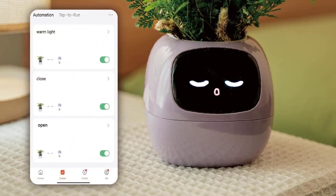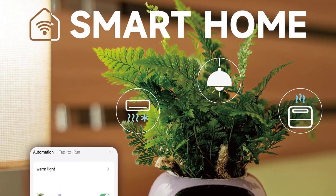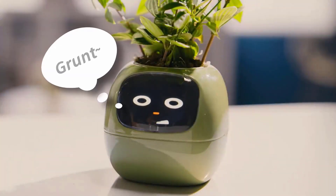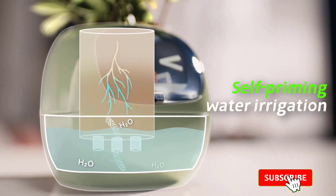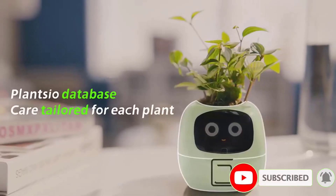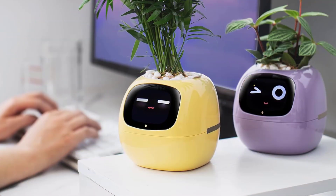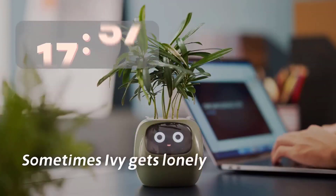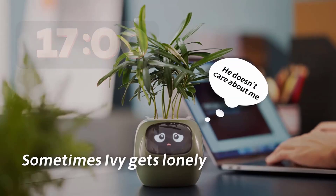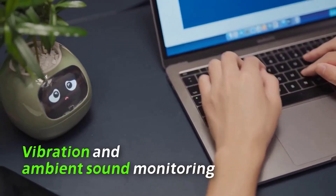Ivy also connects to your smartphone via Wi-Fi, giving you remote access to monitor your plant's health, adjust light exposure, temperature, and humidity, and receive watering reminders. The Plancio app provides simple, user-friendly controls, making it easy to tailor your plant's care to its needs. Ivy can even activate your home lighting with a touch of a leaf and transform into a digital photo frame or Pomodoro Clock for added functionality. Whether in your home or office, Ivy's sleek modern design fits any space, bringing beauty and ease to your plant care routine.